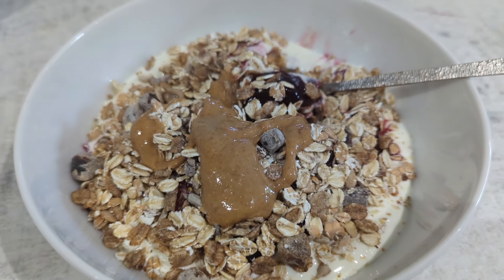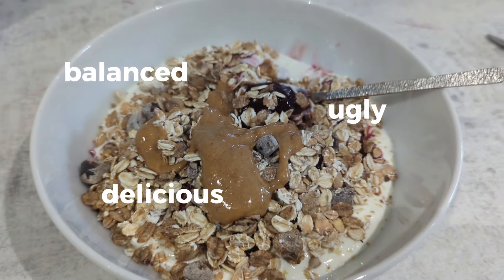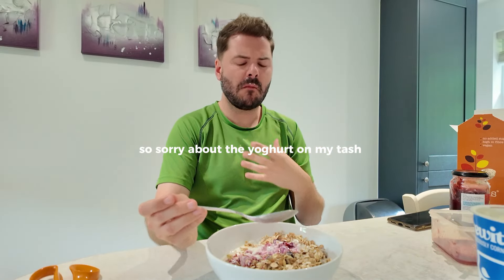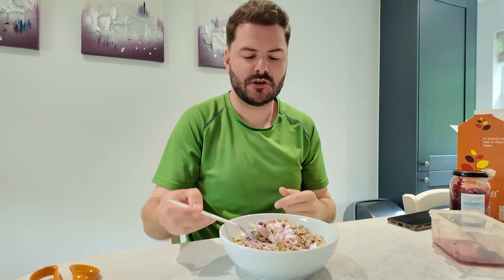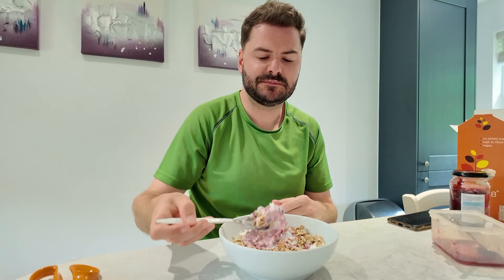And here we have it — a pretty balanced, ugly, but delicious breakfast. That yoghurt is very yoghurt-y, if you know what I mean — just a little bit sour. Do you prefer a sweet or savoury breakfast, or do you chop and change? I like to chop and change, and nothing is off limits with me for breakfast. I don't really see breakfast as a defined thing.